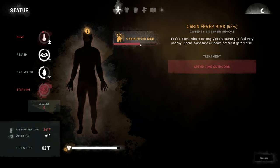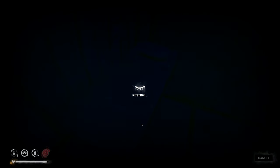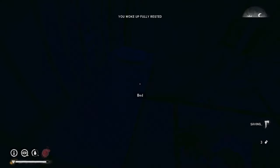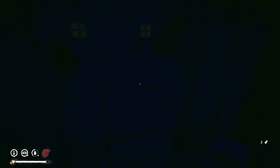The cabin fever risk seems to tick up every time I open the menu. Let's try sleeping another hour. Hopefully the sun will be high enough when we wake up. We're so close to having that jacket ready — just need to pass a little more time.